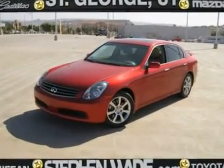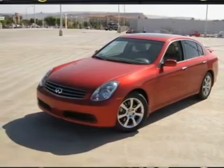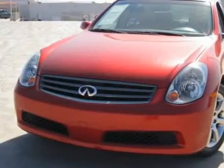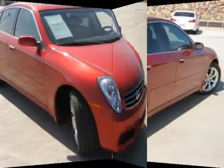From the aluminum wheels to the Bose sound system, you are going to find that this gorgeous G35i is just about perfect — extremely well maintained, the leather is in fabulous condition, it has low miles for the year and drives great.